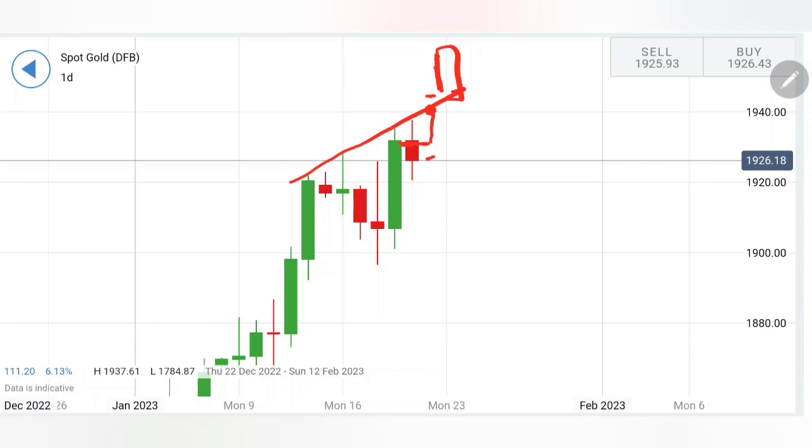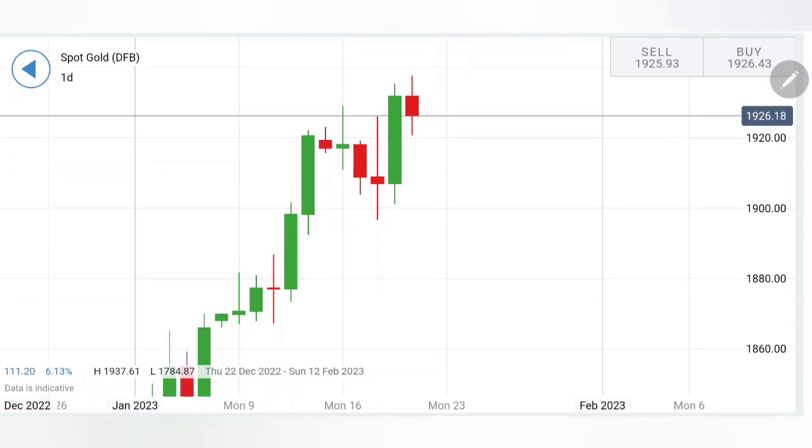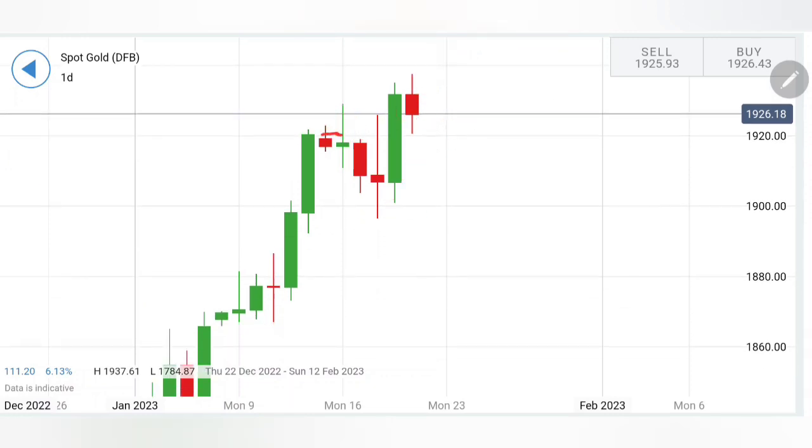Beyond 1950, there is further bullishness which can be expected. As I have shared earlier several times, 1975 and 2000 dollars is going to be the next target. Yes, there could be minor retracement in between, but the long-term target is going to remain at 2000 and 2000-plus levels. On the downside, it has to trade below the zone at 1920 next week — once it trades below 1920, one can expect a move to 1910.